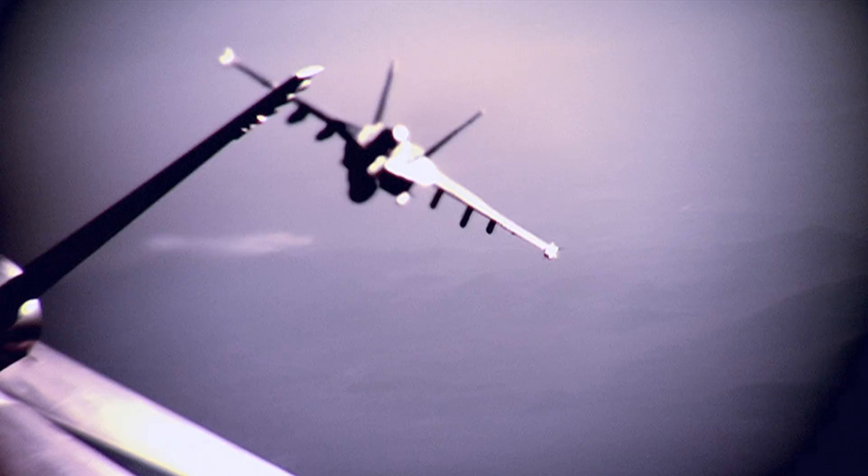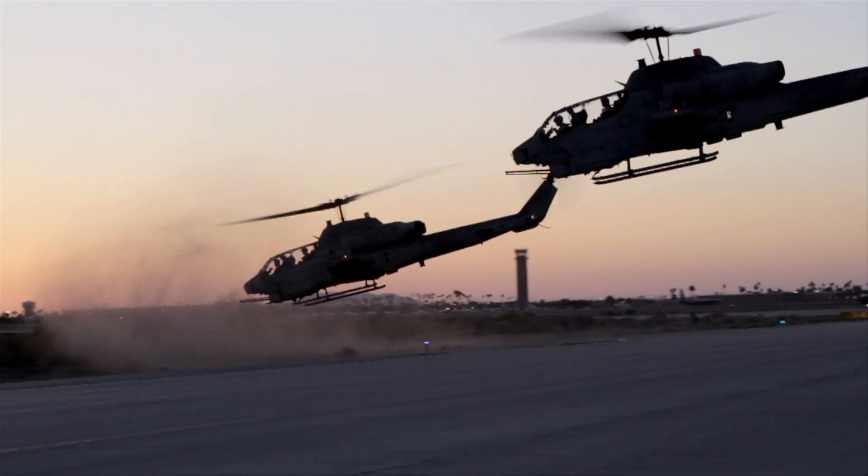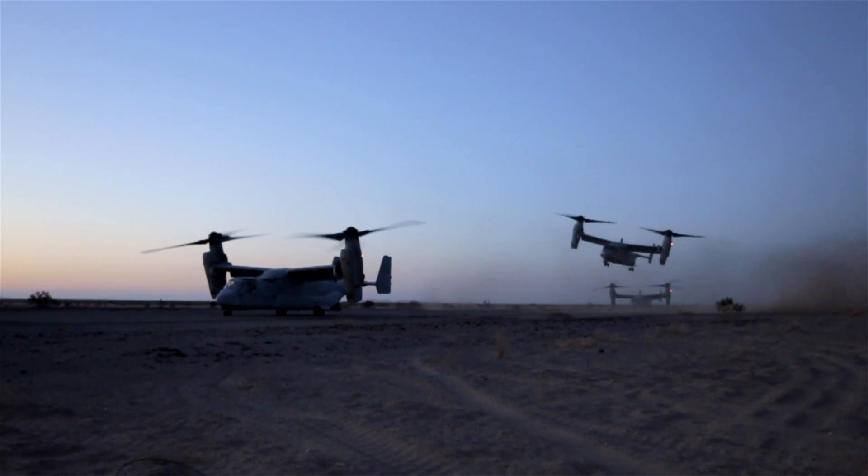The different aircraft within the Marine Corps are fixed wing and rotary wing. Among the fixed wing are F-18s, C-130s, and Prowlers. Rotary wing consists of Hueys and Cobras, Ospreys, just to name a few.